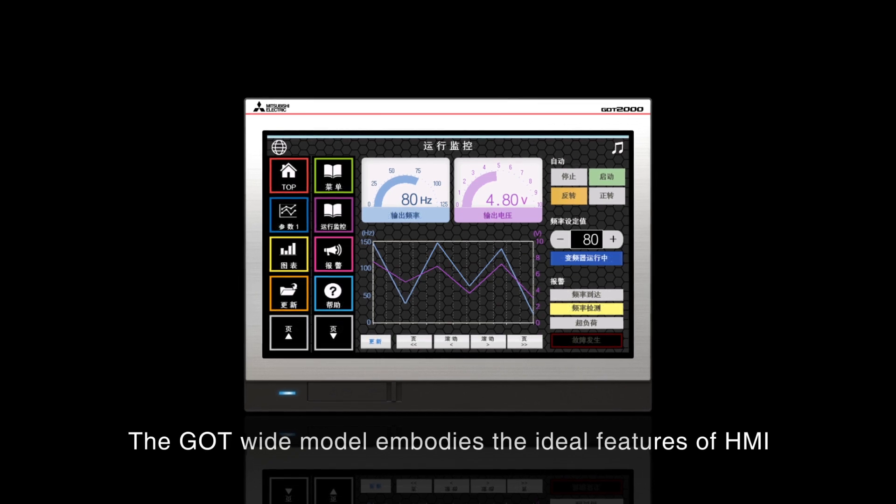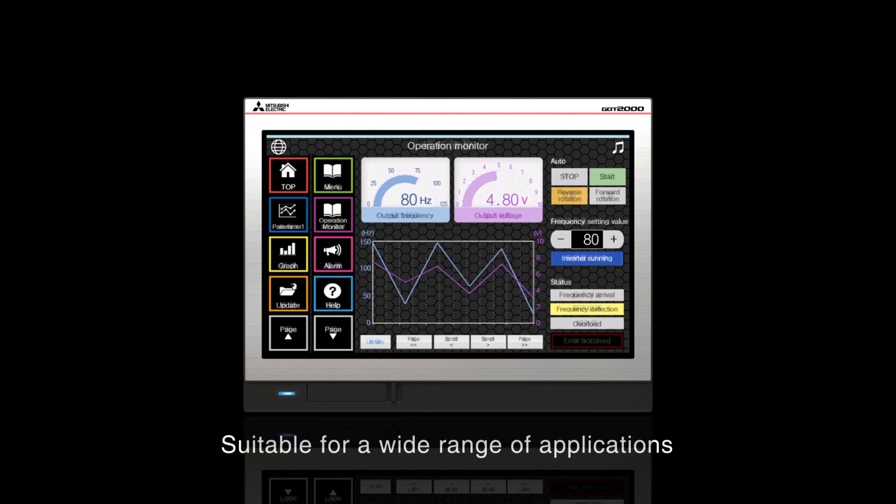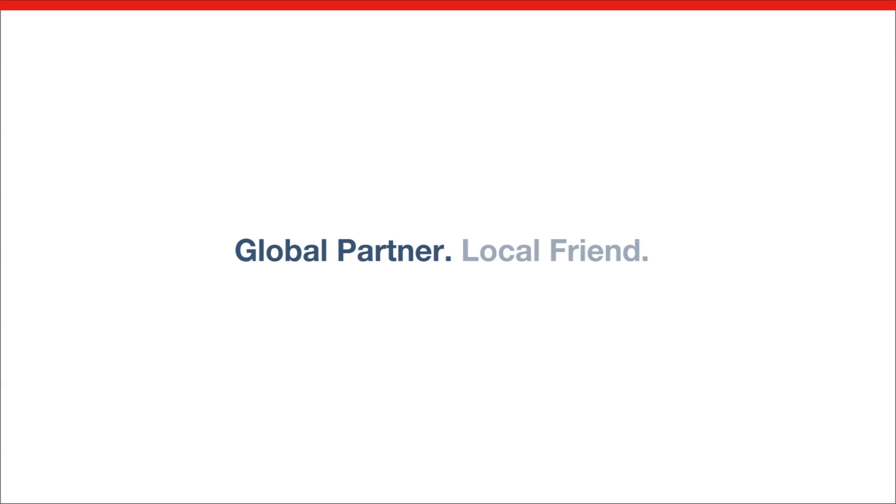The GOT Wide Model embodies the ideal features of HMI.